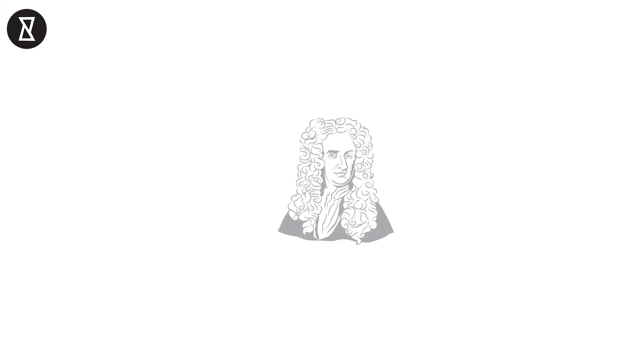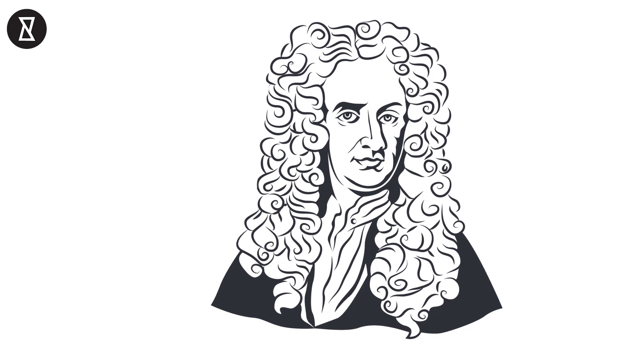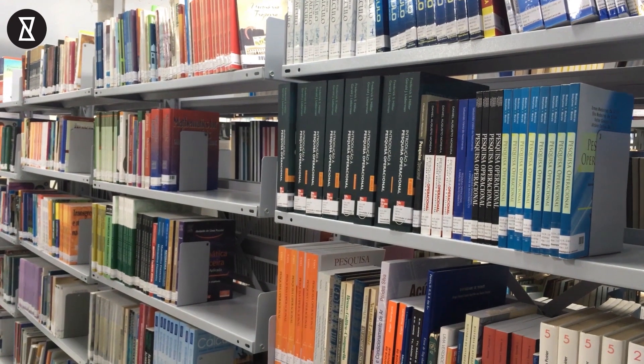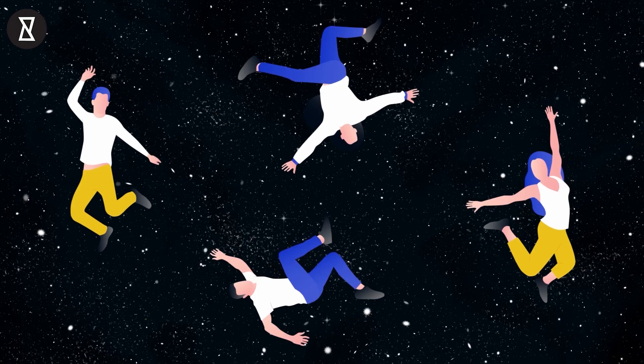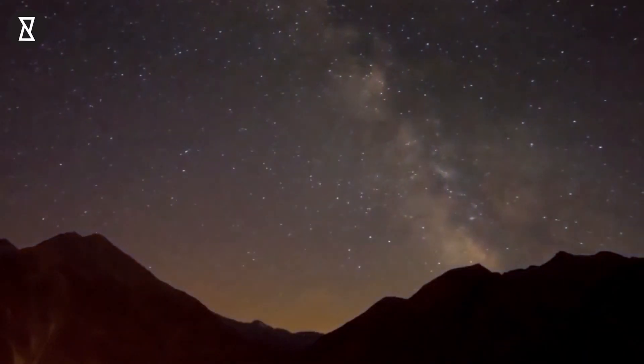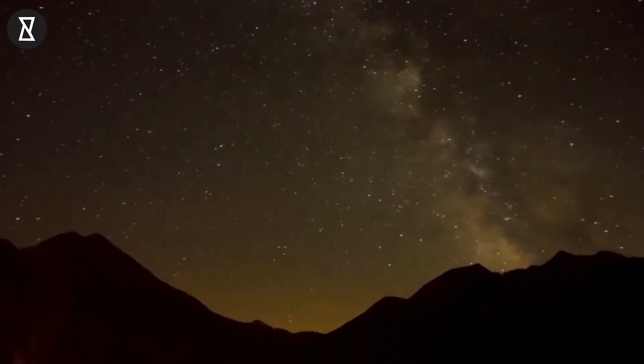Number 7: Gravity. Sir Isaac Newton told us about gravity hundreds of years ago when an apple fell on his head. Yet there's no single explanation as to exactly how gravity works. Perhaps the simplest theory is that it's just a byproduct of all the other natural forces in the universe acting together.